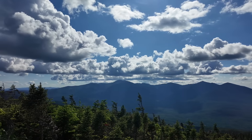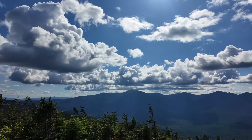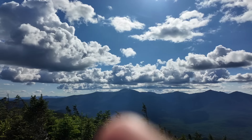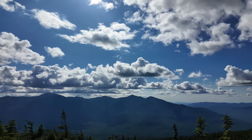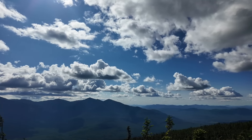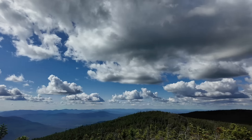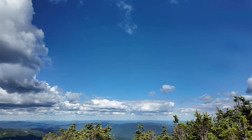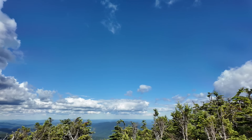Here are the views at Middle Carter - this isn't the summit but here's where the views are. You can see Mount Washington straight across from us over there. I think you've got Adams and all those mountains going across there. It's absolutely gorgeous. Just views for days, guys. Beautiful. Just a little path over here.